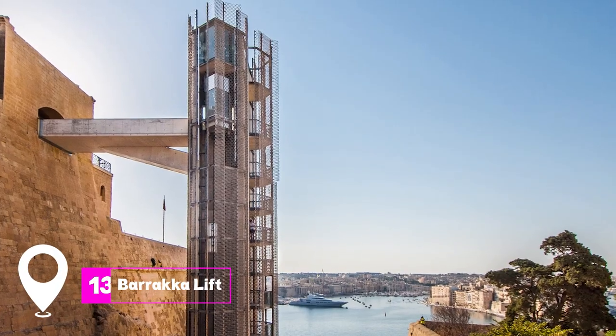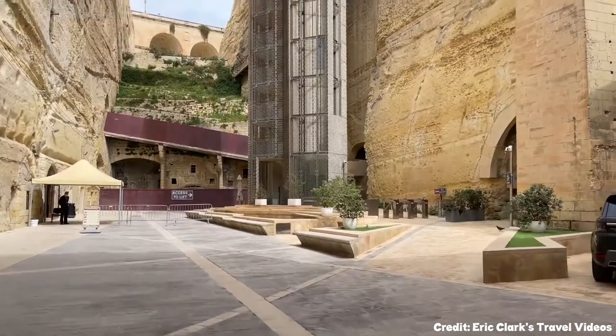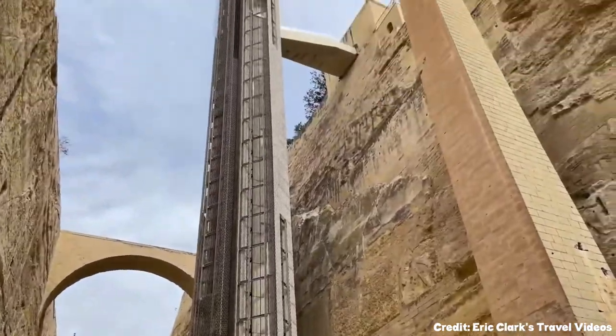At number 13, we have the Baraka Lift. This modern marvel connects the Upper Baraka Gardens to the Grand Harbor, offering a unique perspective of Valletta.